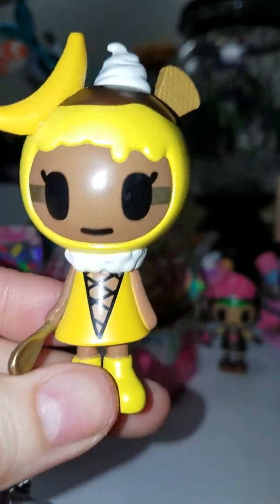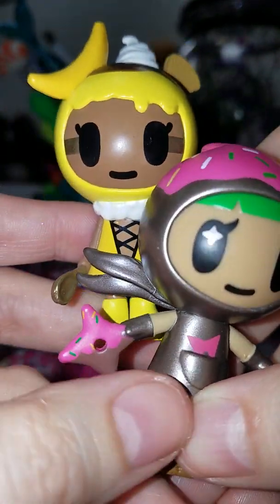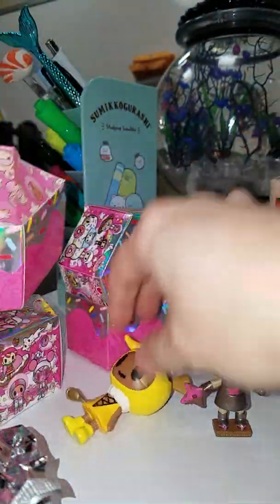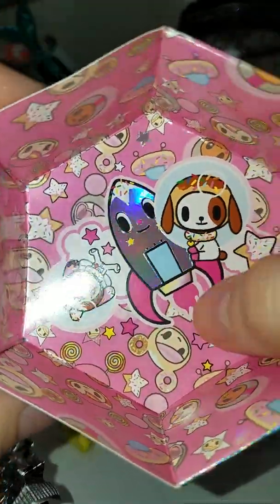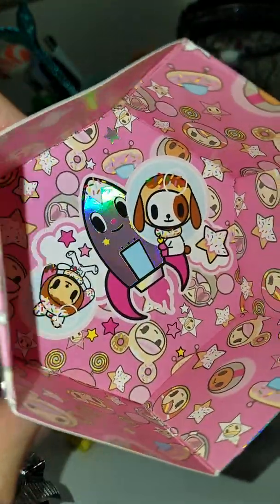So we got one Banana Anna and two Choco Ninjas. I wanted to quickly show you the bottom of the box — it's so cute, the little dog, so cute.